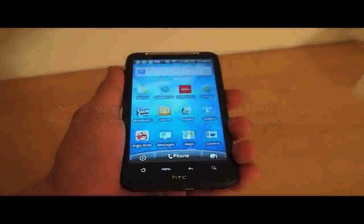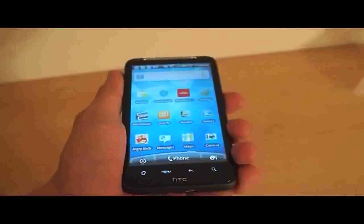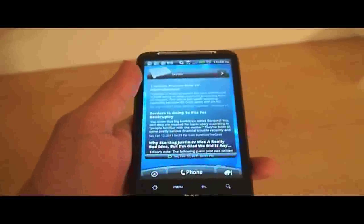Hey, it's the Droid Guy here, and we've had our HTC Inspire 4G for a while now, and we really like this phone. It goes on sale for $99.99. One of the things that we like is the new version of HTC Sense.